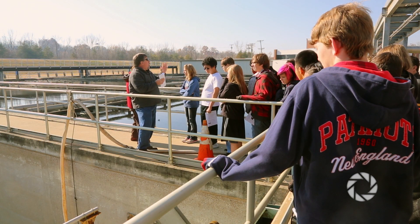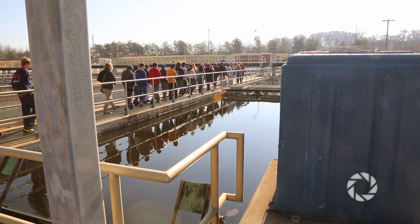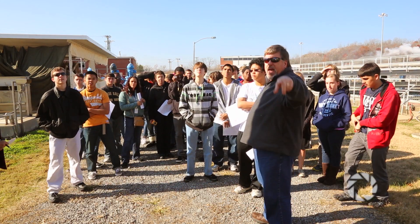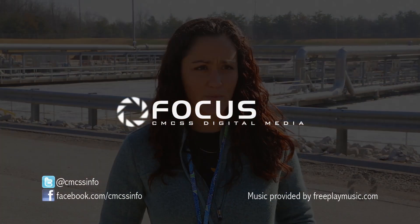Well, by touring an actual wastewater treatment plant, they're going to be able to understand the processes and everything that goes on here, and basically develop a deeper understanding of what actually goes on in a real treatment plant.